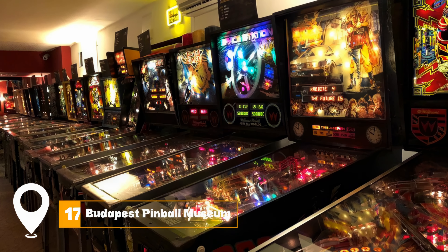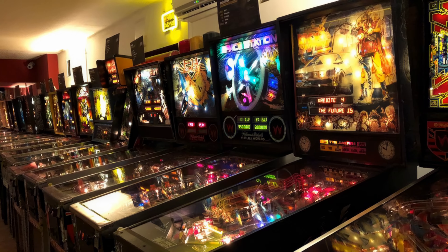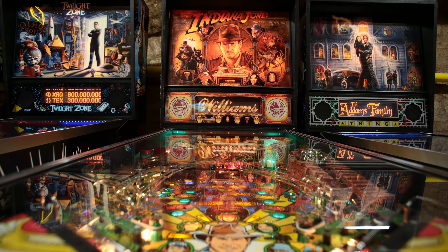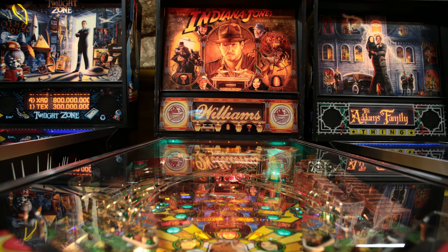At number seventeen, we have the Budapest Pinball Museum. This museum is a treat for game enthusiasts. With a vast collection of pinball machines and arcade games, it promises hours of fun.